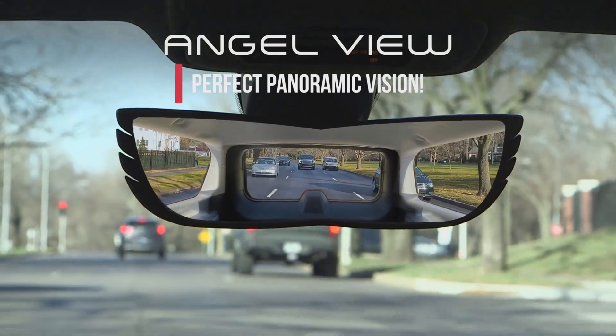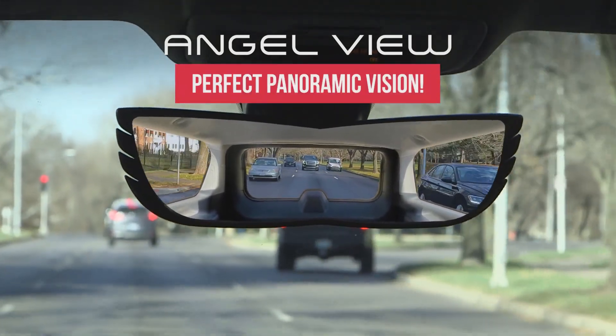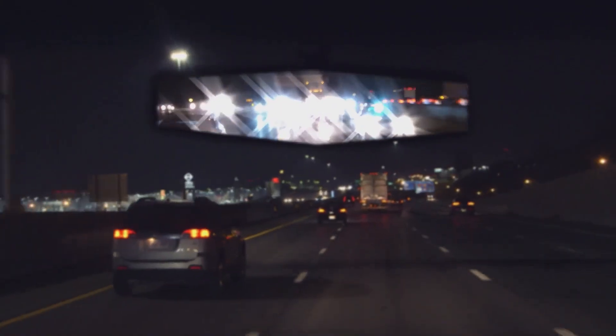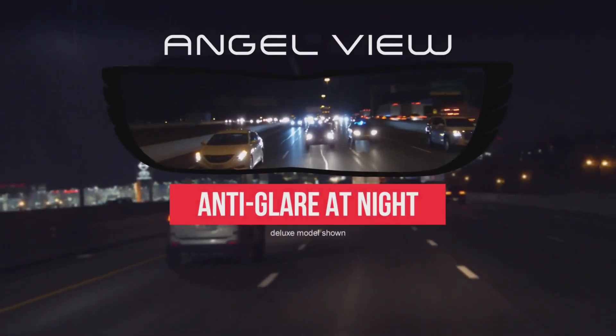AngelView's crystal clear mirror gives you perfect panoramic vision without that awful fisheye effect like other little mirrors. And with our Pro Edition special coating, it's anti-glare at night.